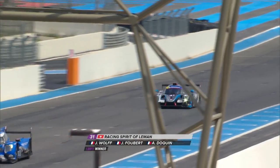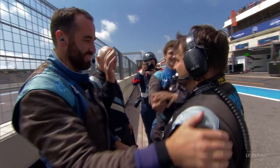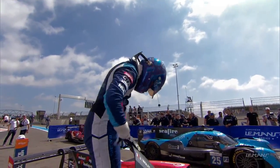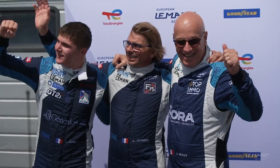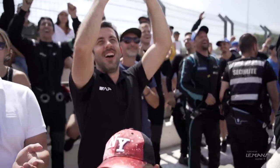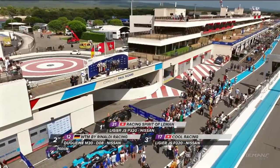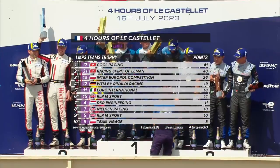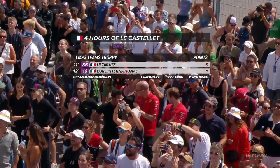Victory in LMP3 to Racing Spirit Le Mans as Antoine Duquin brings them across the line to the joy of Jacques Wolff and Jean-Ludric Froubert. It was a very difficult end of the race — they did a very good job to keep the car clean in a good position, and he was able to come from P6 to P1. Joining Racing Spirit Le Mans on the podium: WTM by Rinaldi in second and Cool Racing in third. That means the crew of the number 17 Cool Car now have a one-point advantage over Racing Spirit of Le Mans. Tight at the top? You betcha.